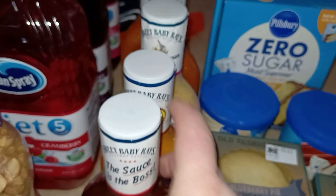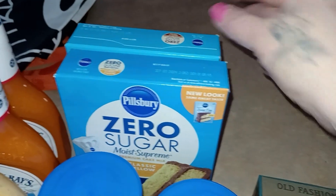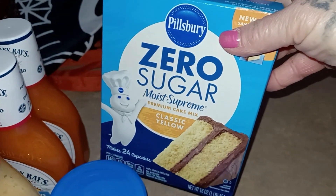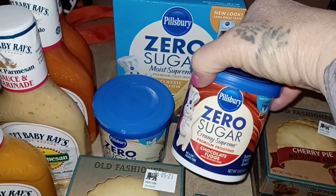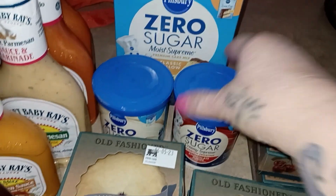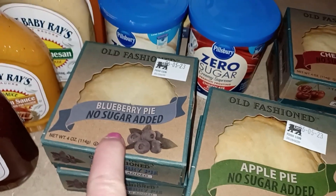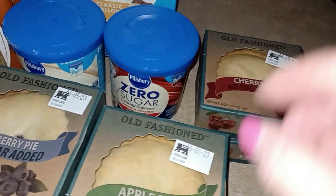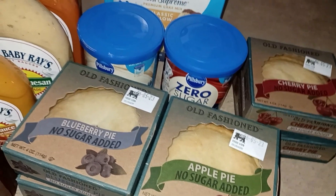I thought, let me look at the sale papers, and lo and behold the buffalo sauce was on sale. That's gonna be my new thing. Then at Foodline — not on sale, but I wanted them on hand — there's the zero-sugar chocolate cake mix, the zero-sugar vanilla and chocolate. They also had no-sugar-added little pies on sale for a dollar each, so I got one of each for each of us: two blueberry, two apple, and two cherry. If we don't eat them by June 5th I'll just throw them in the freezer.